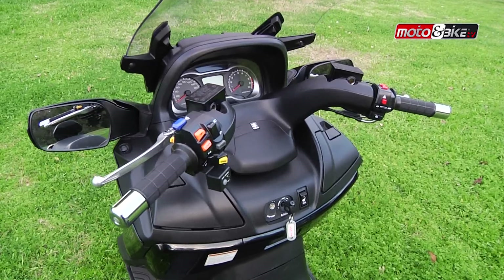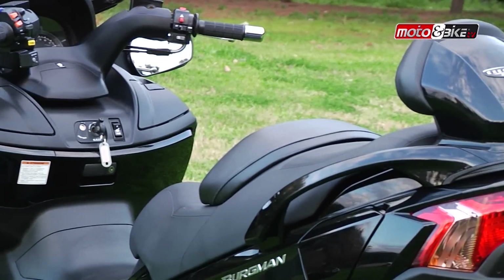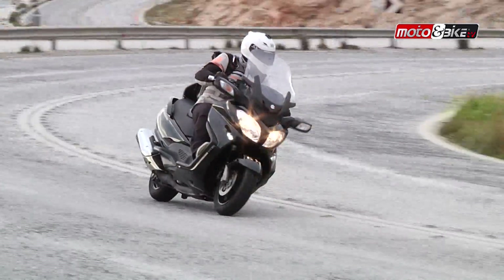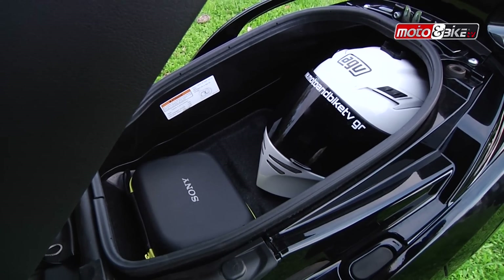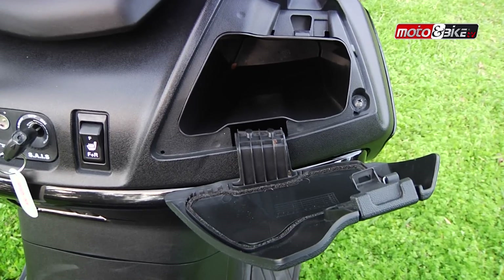Όσο και αν ακούγεται περίεργο, το Bergman είναι οικονομικό όσον αφορά την κατανάλωσή του. Το ρεζερβουάρ των 15 λίτρων έχει αυτονομία για 320 χιλόμετρα, με κατανάλωση μεταξύ 4,5 και 6 λίτρων. Ο μεγάλος αποθηκευτικός χώρος κάτω από τη σέλα χωρητικότητας 50 λίτρων χωράει άνετα δύο κράνη full-face, ενώ υπάρχουν και τρία ντουλαπάκια με παροχή ρεύματος.